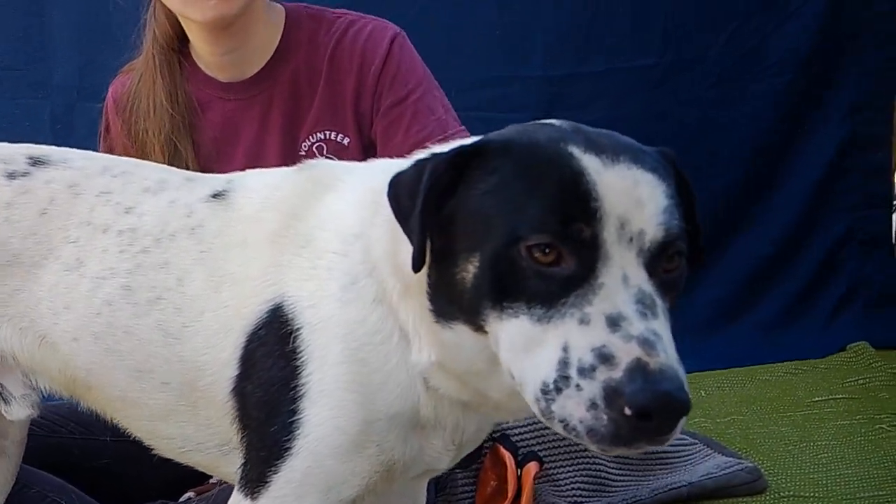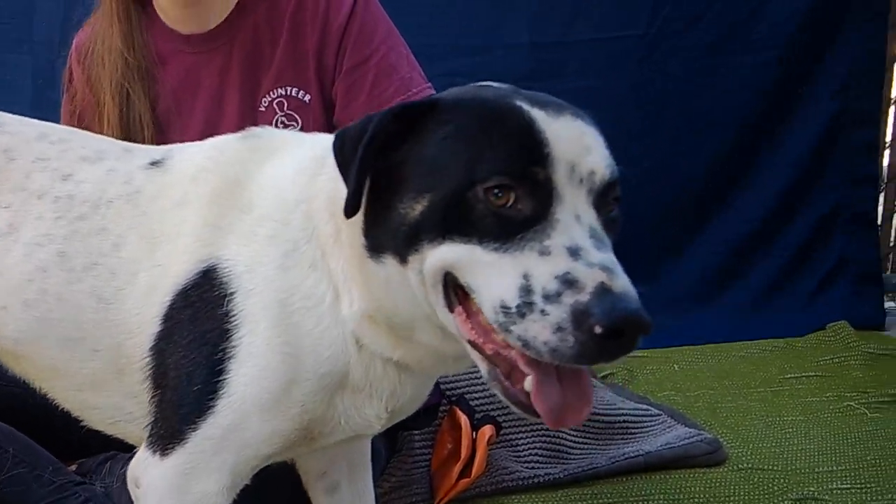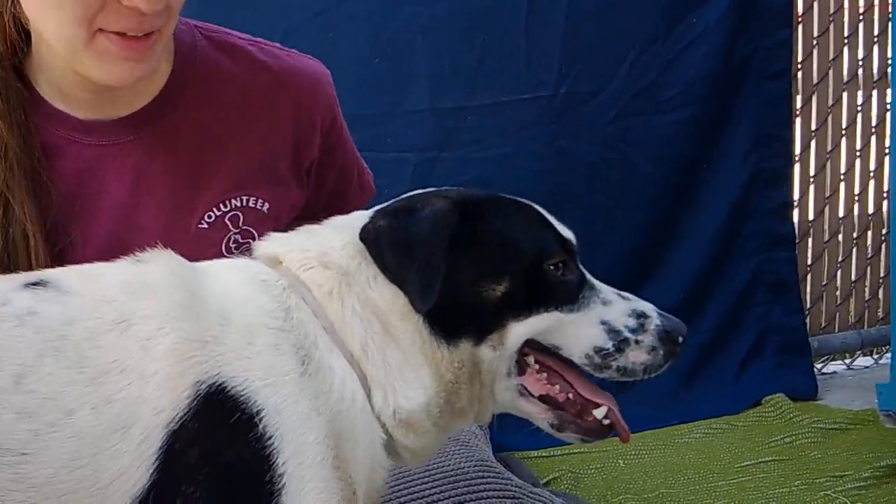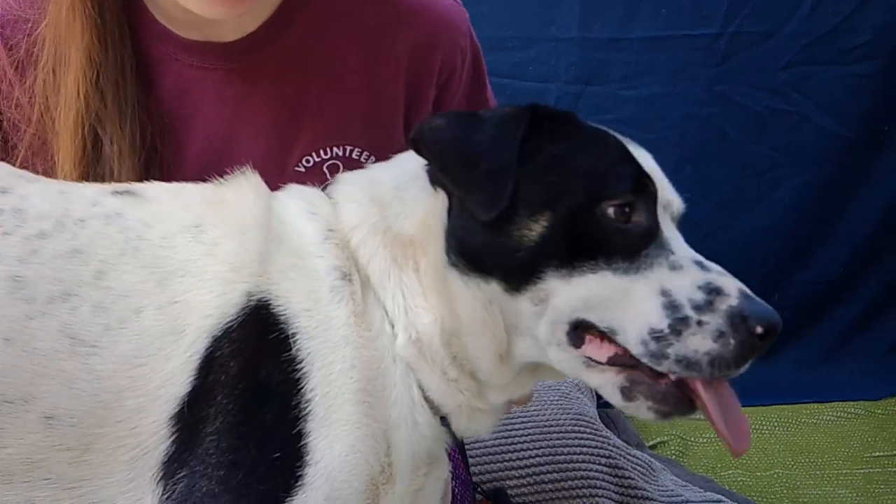He's got all these adorable freckles right there on his face. He loves a cuddle. He's a little bit shy at first, but he'll warm up to you.